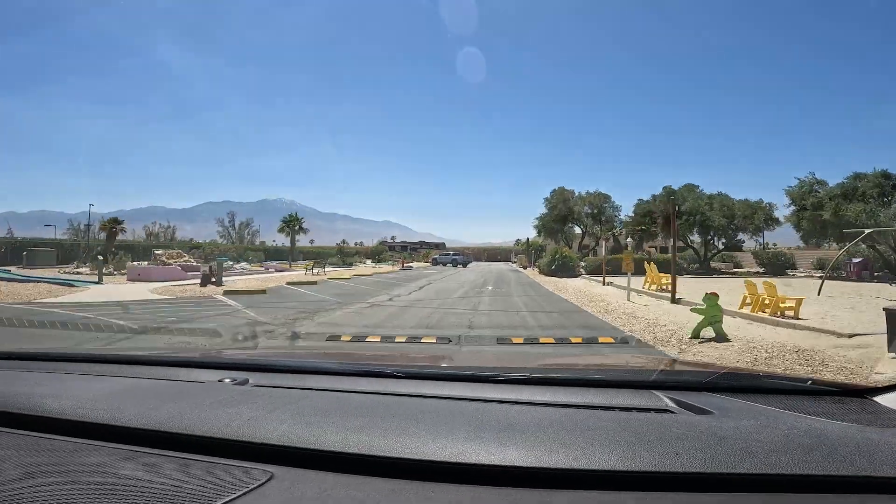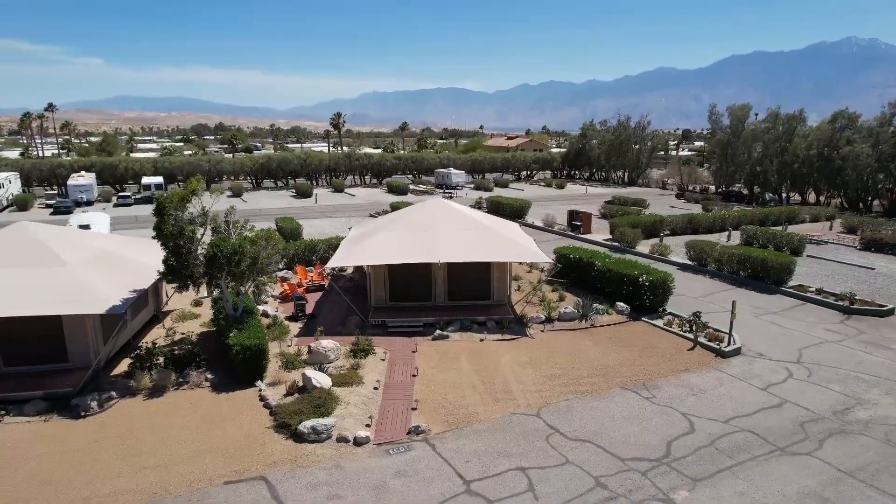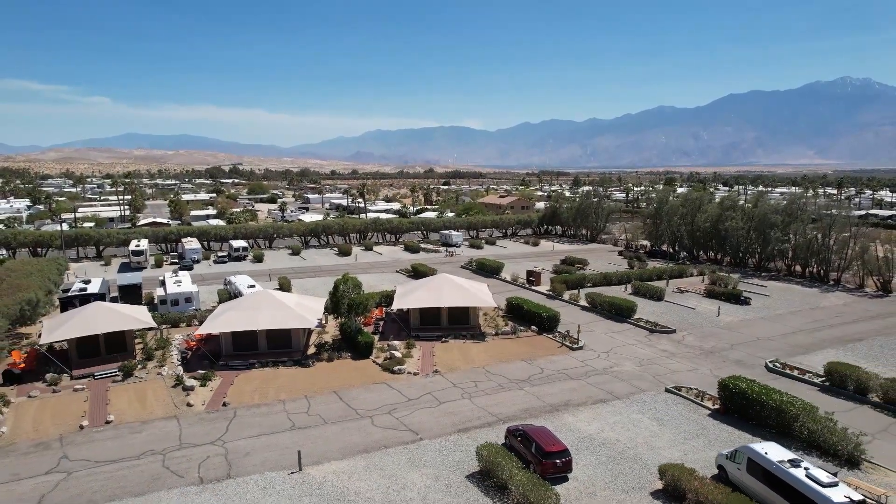Number one is lodging. You can stay inside the park if you want to go camping, but it fills up really quick. You can also do Airbnbs just outside of the park, or do what we did and stay at KOA. Click the link above to learn more.